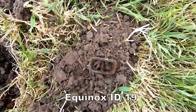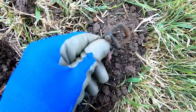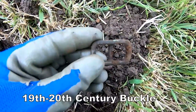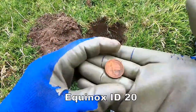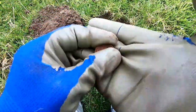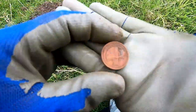A buckle — probably 19th or 20th century, a small buckle. And an old coin that's got an aeroplane on it, I think. I'm not quite sure what the design is, but it's got some sort of design on it.